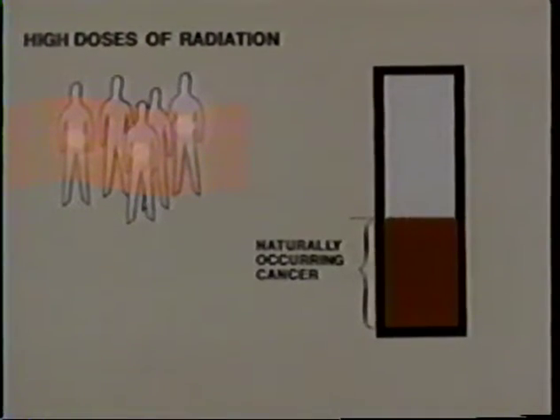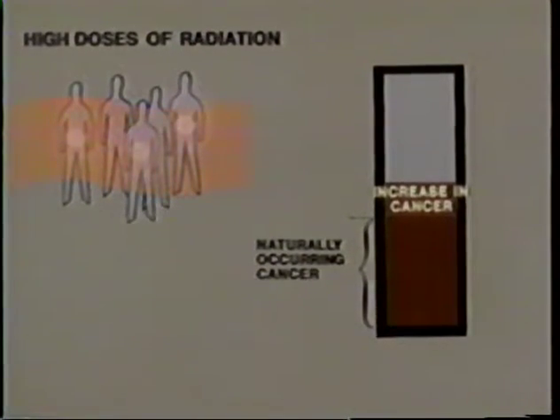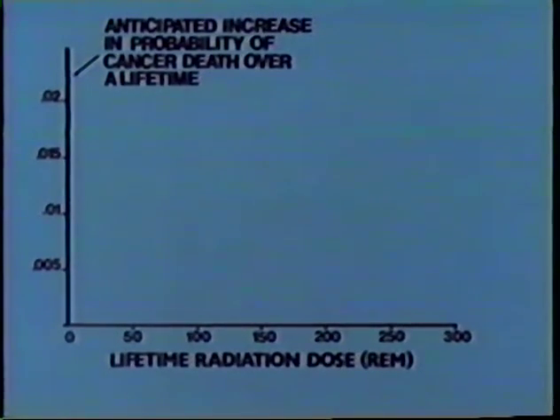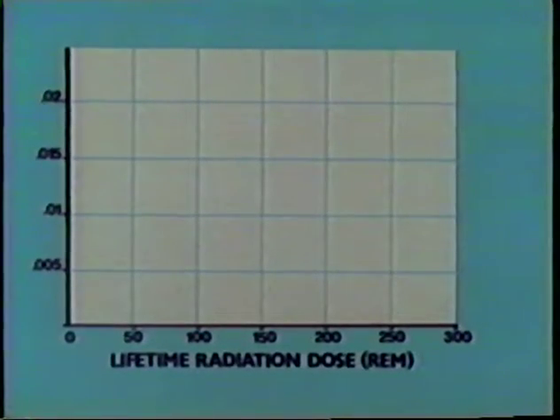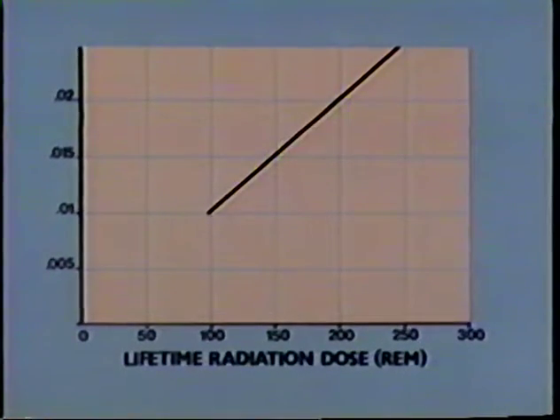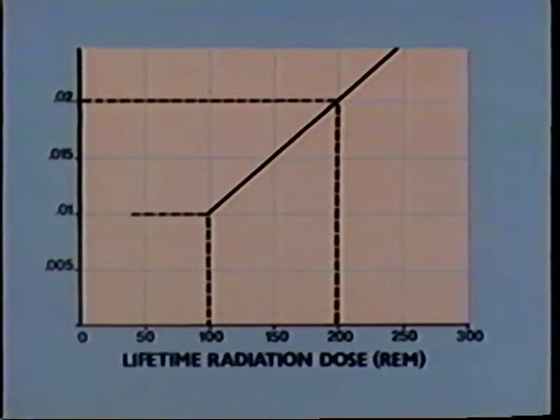We have some good data on individuals exposed to very high doses of radiation received in a short period of time, such as the survivors of Hiroshima and Nagasaki — there is a statistical increase in the number of cancer deaths. Using a graph comparing lifetime radiation dose in REM with the anticipated increase in the probability of cancer death, the response pattern shows a greater increase in cancer death at higher doses. For a 200 REM dose, we would expect a 2% increase; for a 100 REM total lifetime dose, just an additional 1% increase in the probability of cancer death.